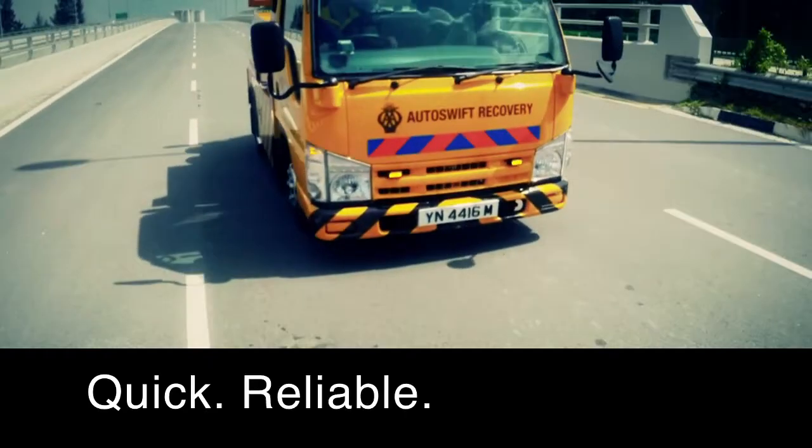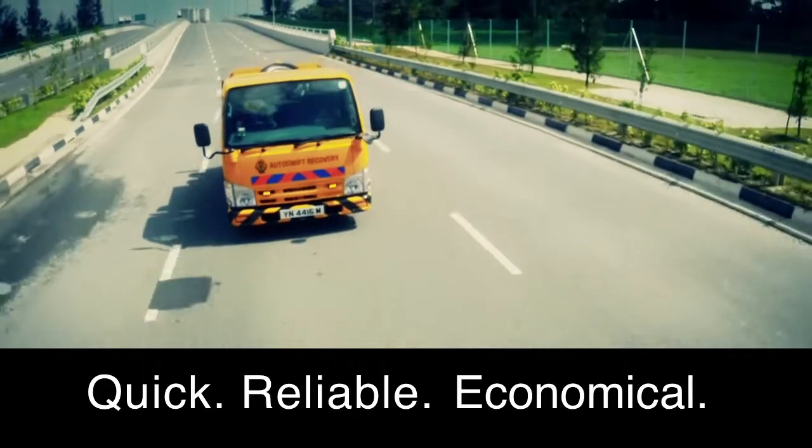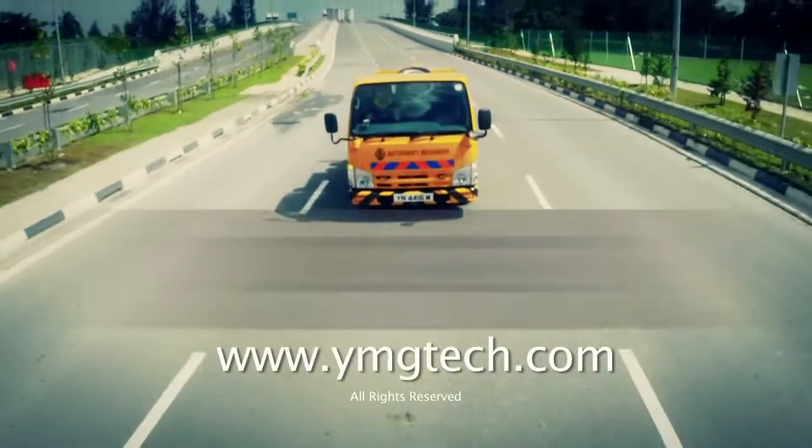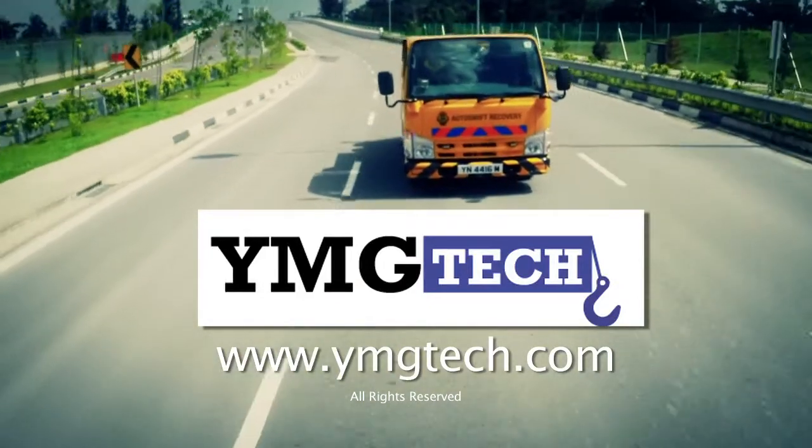For a quick, reliable and economical answer to your towing needs, check out Holmes 440Y for more info at YMG Tech, the sole distributor for Yamaguchi Wrecker in Asia. Thank you.